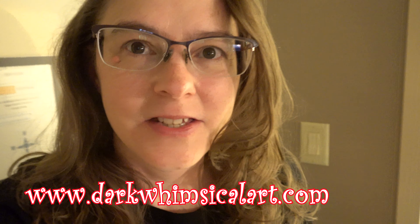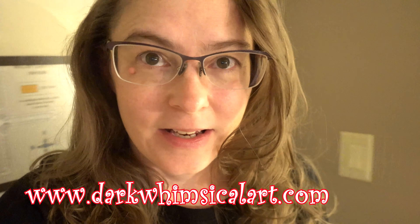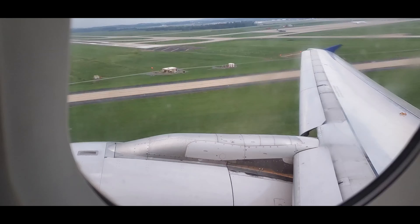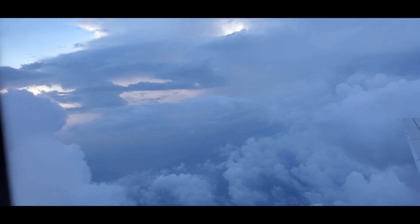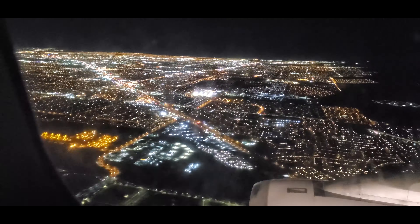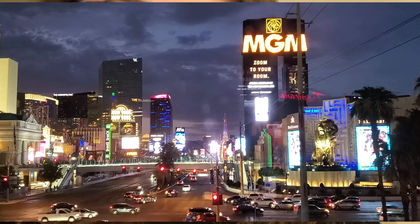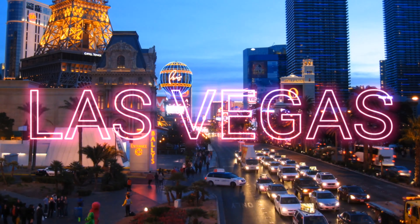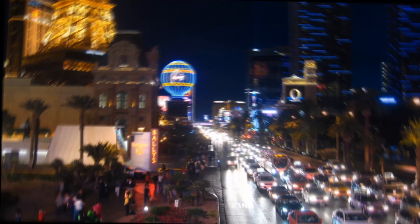Hey guys, it's Roxanne, the spooky cat lady of Darkroom Circle Art. We're in Vegas again. Last time we stayed at the Tropicana, and this time we're at the MGM Grand.